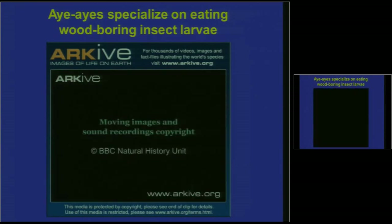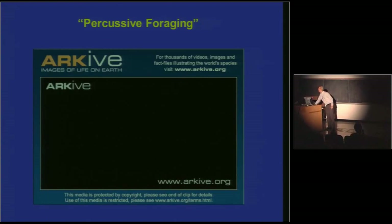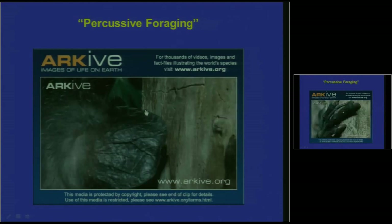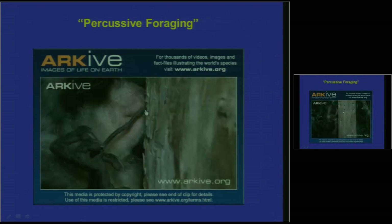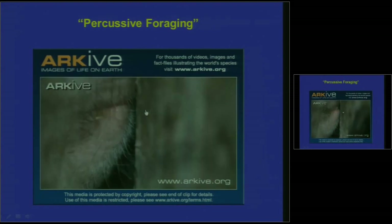Did you guys notice the aye-aye was tapping at the beginning of that video? This is a very specialized mode of foraging called percussive foraging. The aye-aye is listening with its big ears — there's the finger — and it's tapping. This is slowed down. It's tapping and sniffing and listening, listening for the sound of a void under the bark.